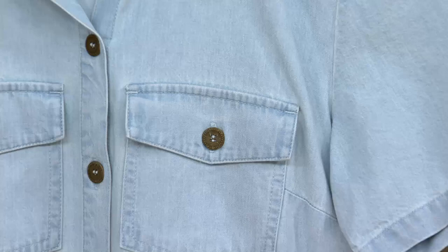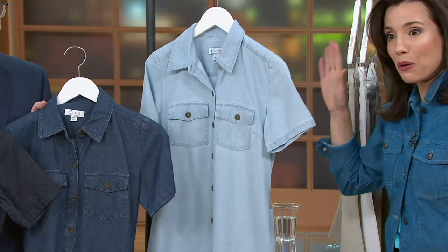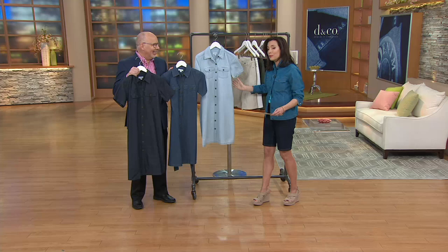Oh my gosh, you just blew my mind. I love it. Now I'm like, my mind's racing. I'm like, what color should I get? Here's the bleached denim - it's like you have to have one now, right? I already wanted it, but now I'm crazy about it. Bleached denim - I think I'm going in that direction.